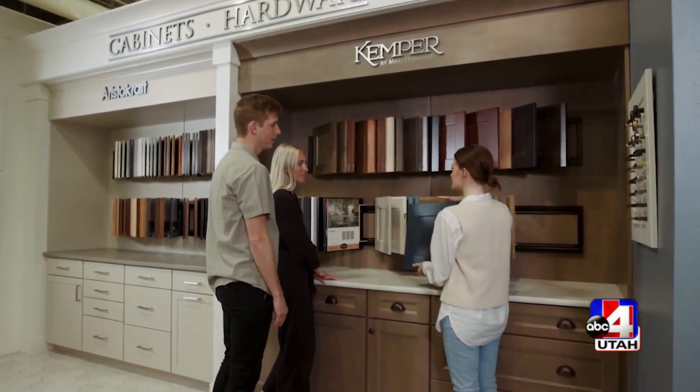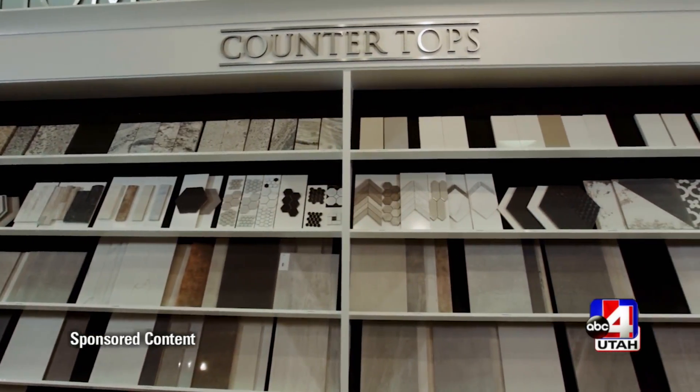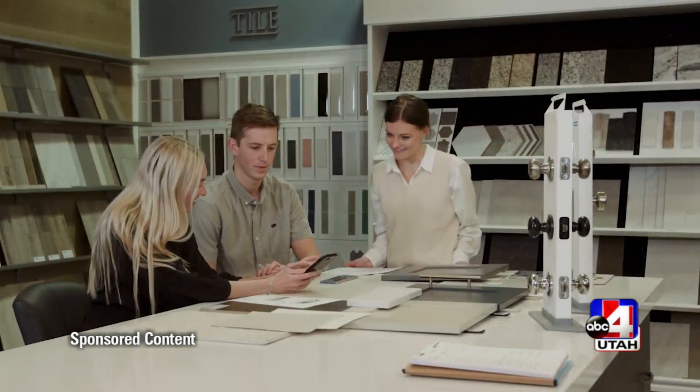In today's sponsored content, we are now at the tail end of Sean and Kylie DeVisser's home building project. Kelly Little from Fieldstone Homes is joining me now. She's been with us on this entire journey. We've been showing it to you every single Wednesday on the show. Their house is ready to move into.